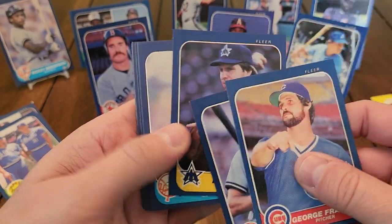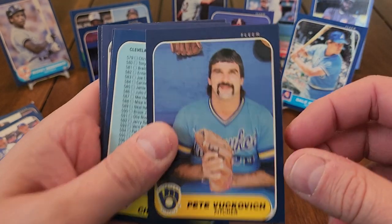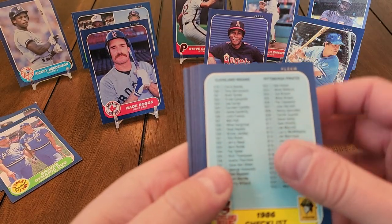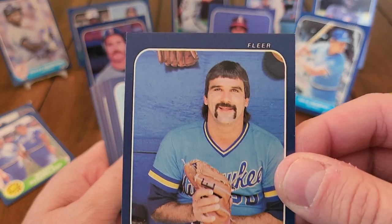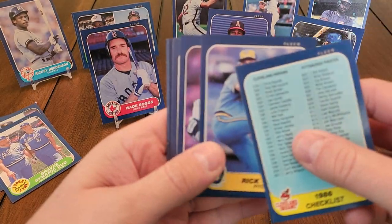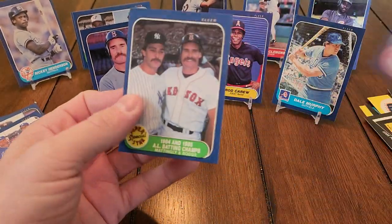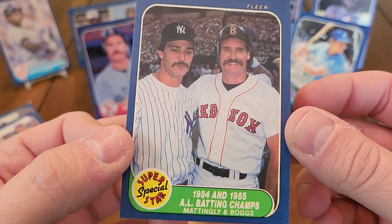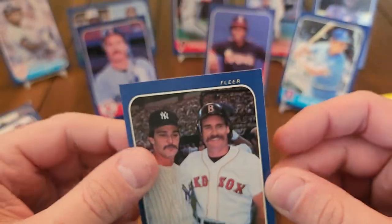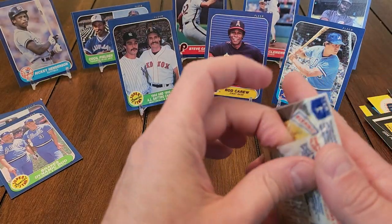George Frazier. Dale Barra. Pete Vukovic — can't tell if that's a helmet or if that's hair, kind of hard to tell. The checklist. Mickey Tettleton. Dave Concepcion. Check it out — 84 and 85 American League batting champs. We got Wade Boggs and we got Donnie Baseball. Sorry Wade, but Donnie gets to cover you up. Donnie Baseball — that's a cool one.